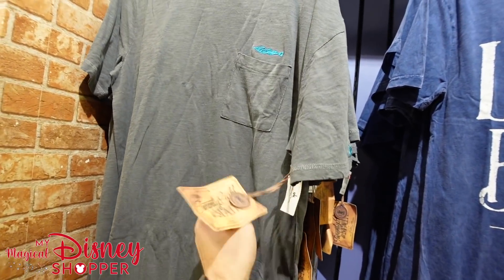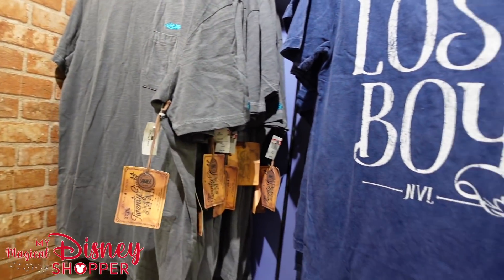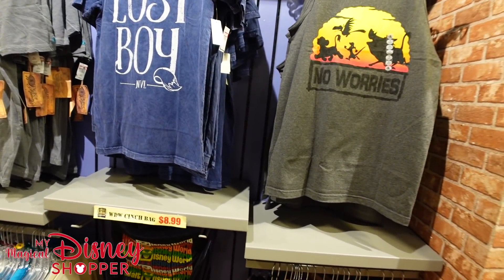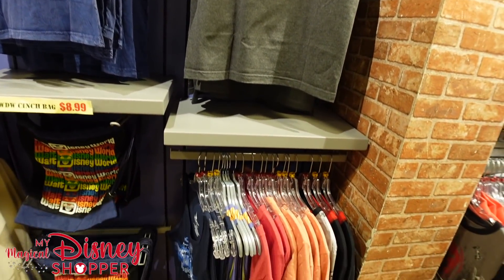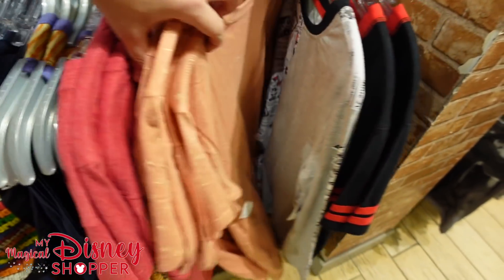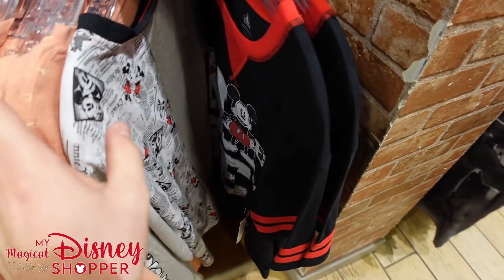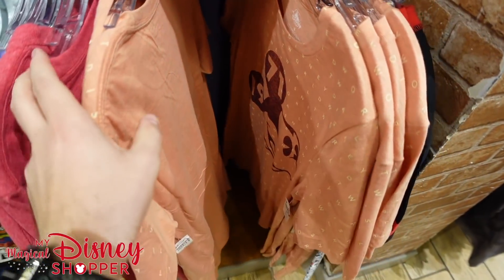They have the Nautilus top for $14.99 and they have my size — I might have to buy it, but I need to be good since I have too many shirts already. Still a lot of stuff we've seen before, some Mickey shirts and lots of other Mickey shirts.